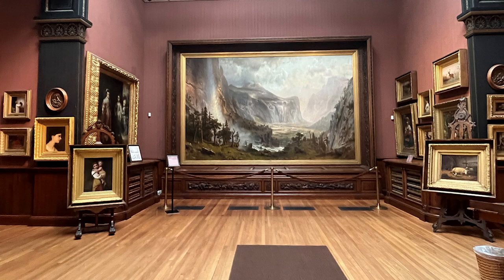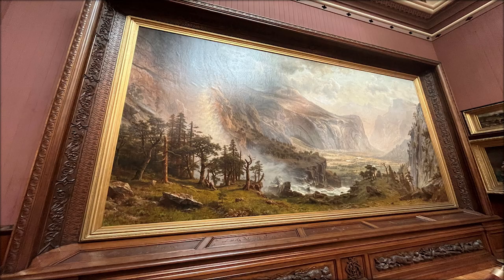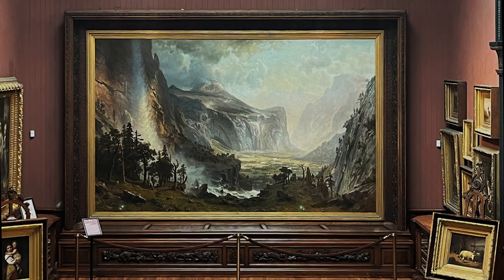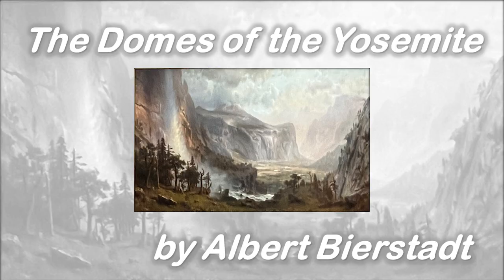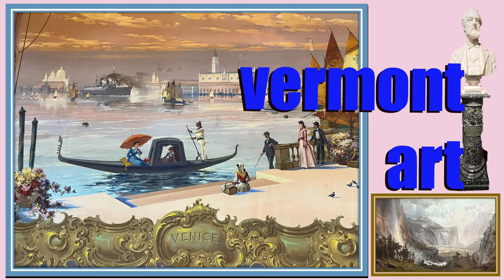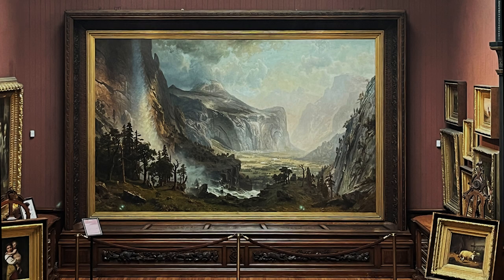Vermont art. Albert Bierstadt's The Domes of the Yosemite, 1867. What a masterpiece. I saw this many decades ago in a book, and I've probably seen it at Yosemite, but I had no idea I could see the original in St. Johnsbury, Vermont. Yes, Vermont art — you never know what you'll find. The Domes of the Yosemite is back home at the St. Johnsbury Athenaeum.